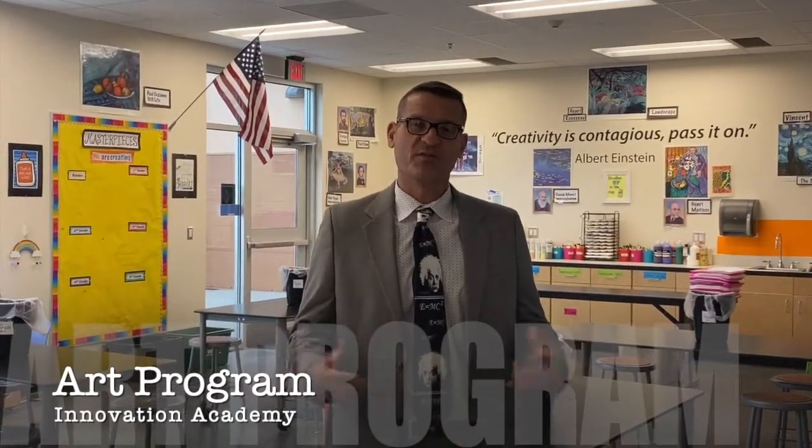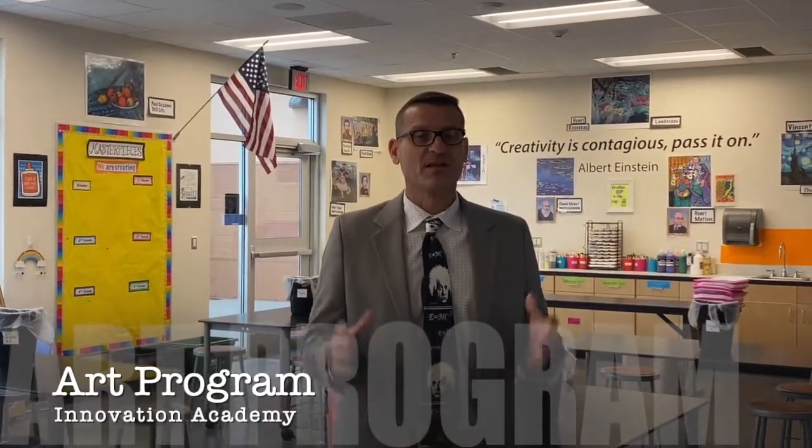I'm standing in the Innovation Academy art room. Our students come to art once a week for 50 minutes, and they participate in amazing STEM-related art activities. We also have an amazing kiln, and our students do a lot of ceramics and pottery. A lot of hands-on, minds-on activities take place here.